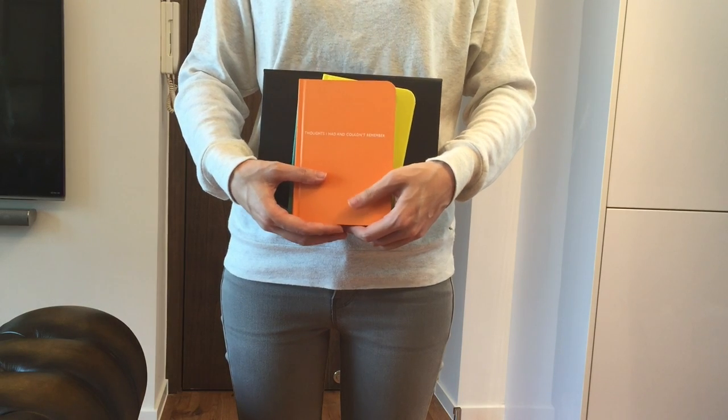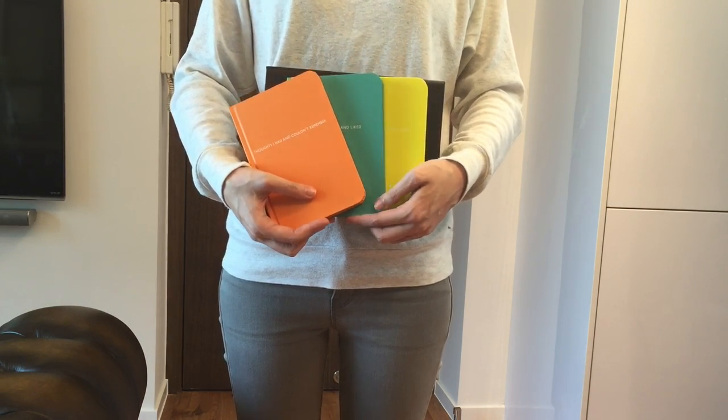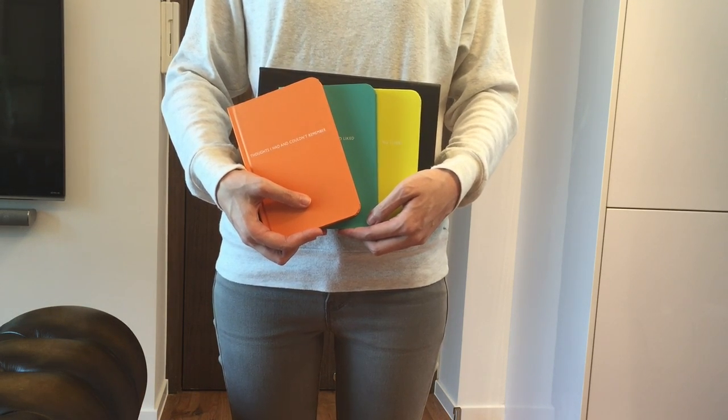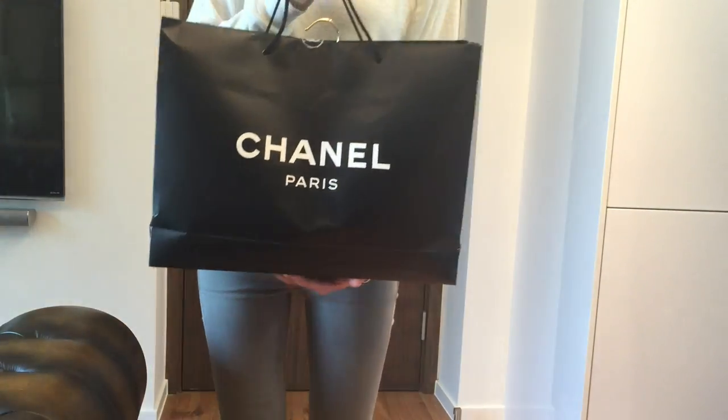I wonder if they give out the same Christmas presents in other countries, so let me know if you also received this set of notebooks. The second thing I'm going to show you is my Chanel alteration.